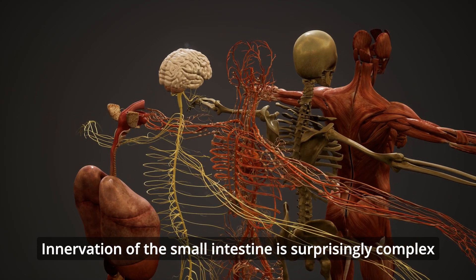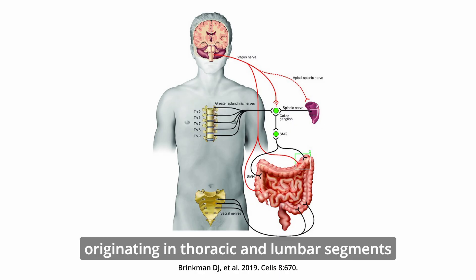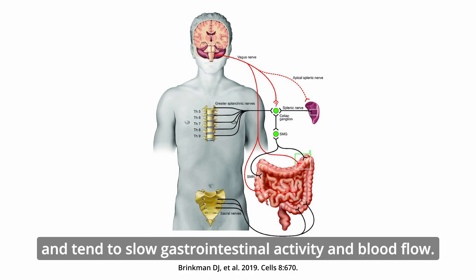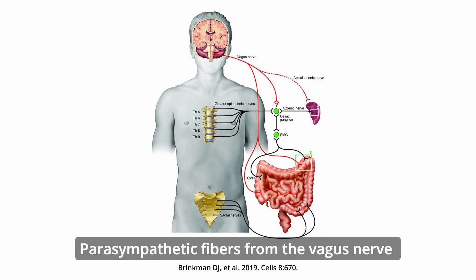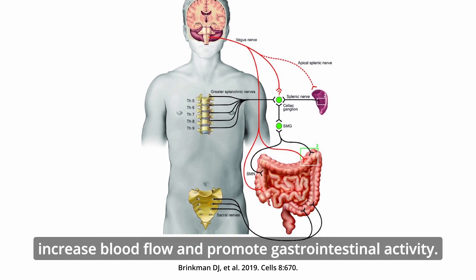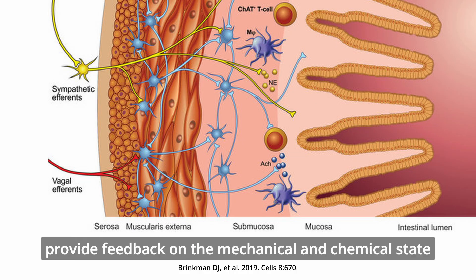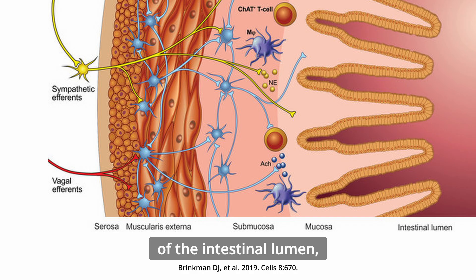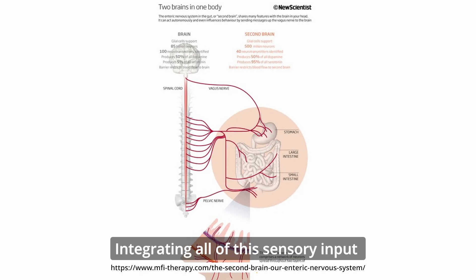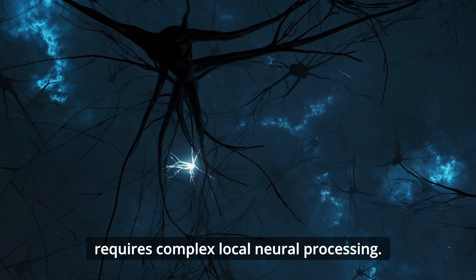Innervation of the small intestine is surprisingly complex and involves both the enteric and the autonomic nervous system. Sympathetic fibers originating in thoracic and lumbar segments of the spinal cord control sphincter tone and tend to slow gastrointestinal activity and blood flow. Parasympathetic fibers from the vagus nerve in the duodenum and jejunum and pelvic splanchnic nerves in the ileum increase blood flow and promote gastrointestinal activity. Mechanoreceptors and chemoreceptors provide feedback on the mechanical and chemical state of the intestinal lumen, while motor neurons control smooth muscle activity.